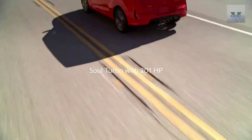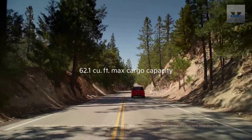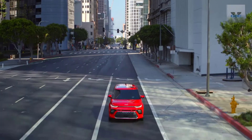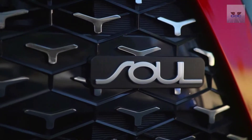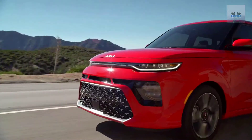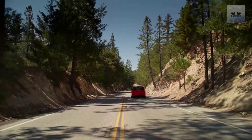The Kia Soul is a subcompact crossover SUV that has been in continuous production since early 2008. Being one of the best-selling models of the segment, the Kia Soul has proven its worth since its arrival in the United States. Being part of the third generation, the 2023 Kia Soul comes with a few changes from the outgoing 2021 model year, making it a more rounded offering.